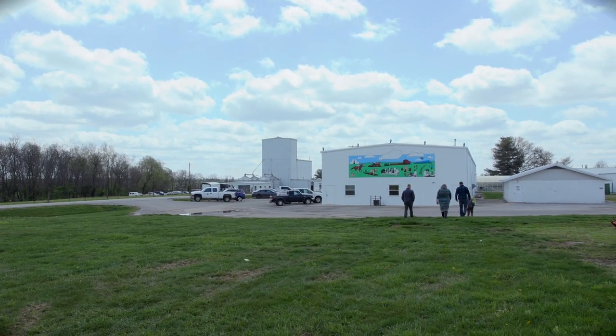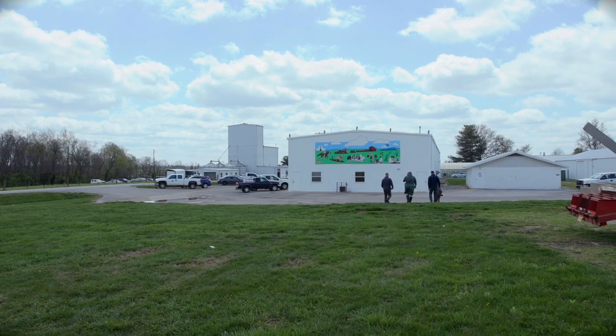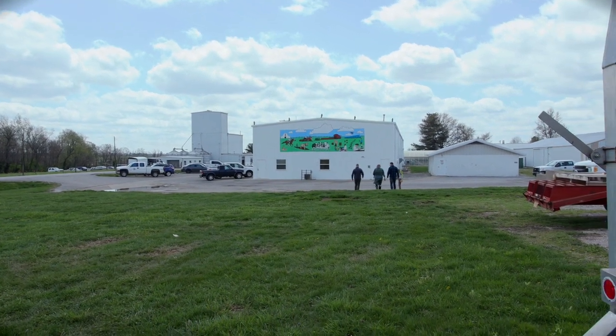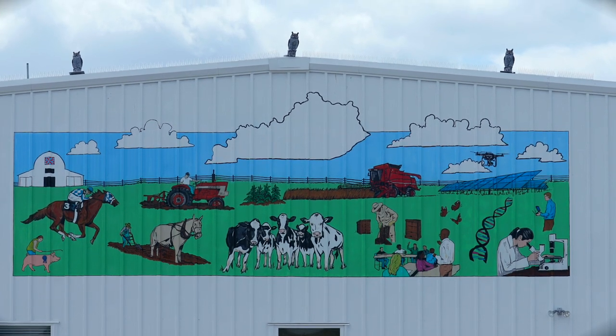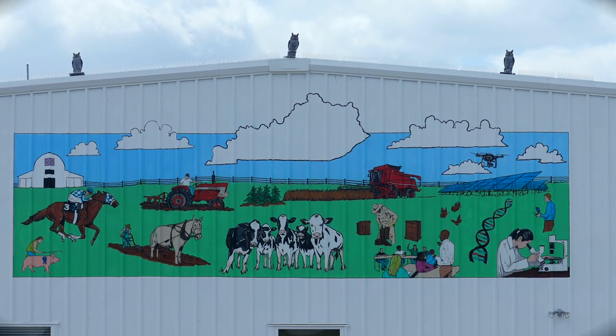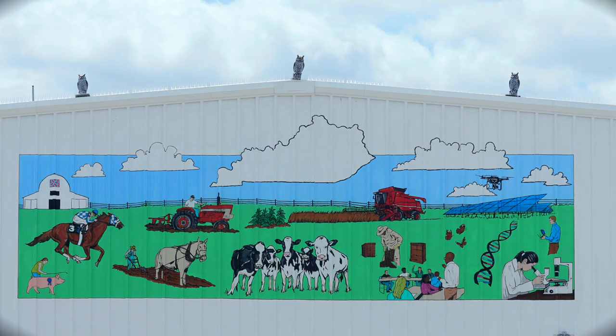A lot of the buildings out here are white, so it is nice to see some color. It's great to have that infusion of color to remind us that we are all a part of something bigger — whether that be the farm here at the university, the university as a whole, the university and the community, and of course our community in relation to the environment and the world. We would like for you to look at this mural and see a place for you in agriculture, and to be able to actually see the fruition of that work happen has been pretty cool.